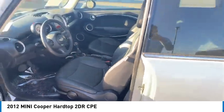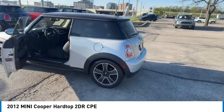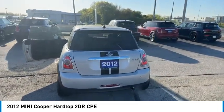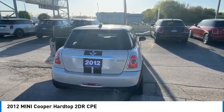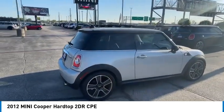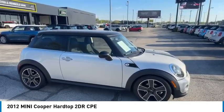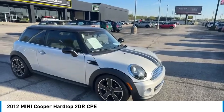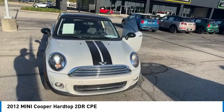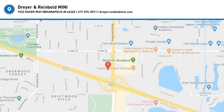This beauty will make even your house keys jealous. Drive it today. I'll see you next time.